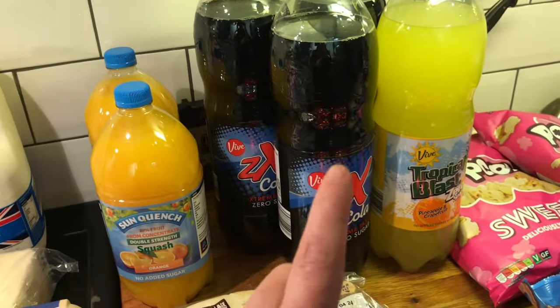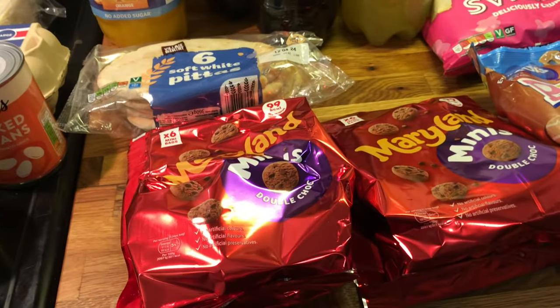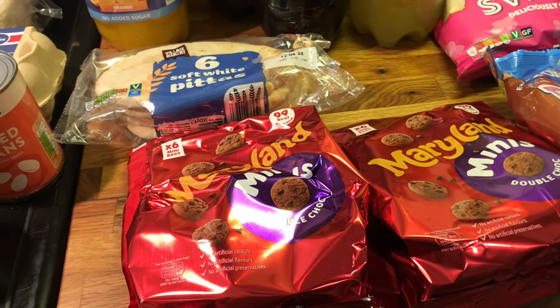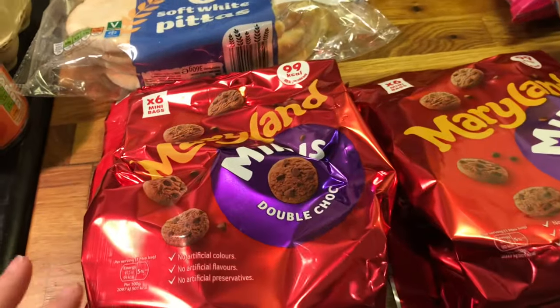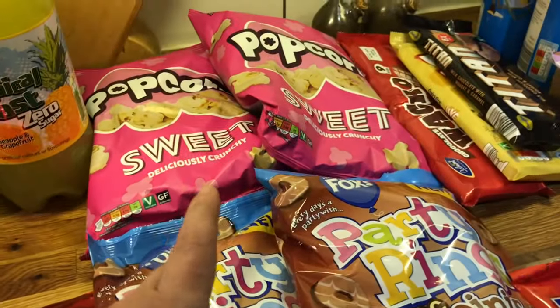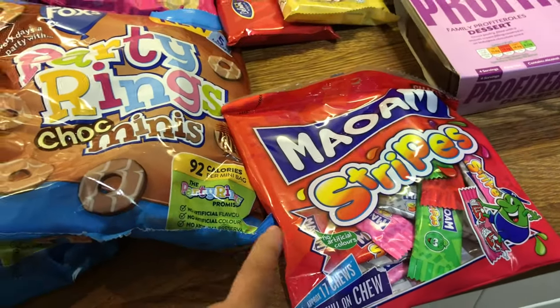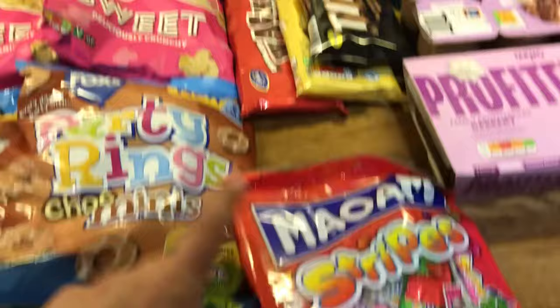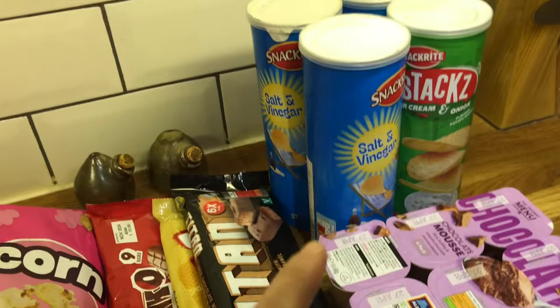Squash and pop to take on holiday. The pita breads are for Danny. For snacks and things in the evenings — loads and loads of treats. So cookies, party rings, popcorn — Ella loves popcorn — sweets, she's been asking for them but they're for holiday. Chocolate bars, some puddings, and crisps.